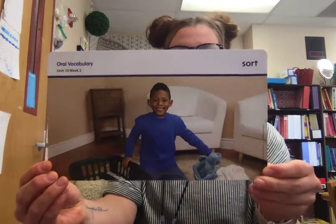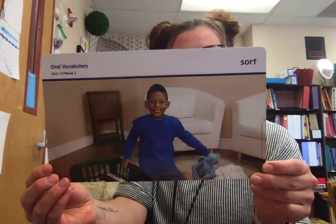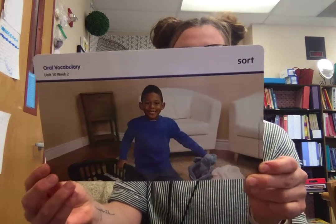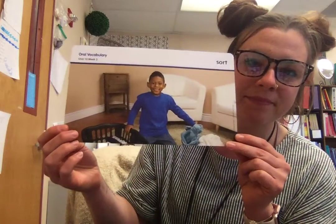And the last word we're going to learn this week is sort. To sort is to place things in groups with other things that are the same. You can sort the laundry in a sock pile and a towel pile. I like to sort my laundry in colors — all of the whites and all the darks and all of the colors together.